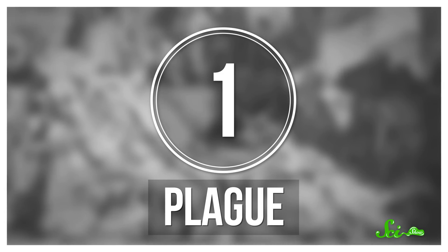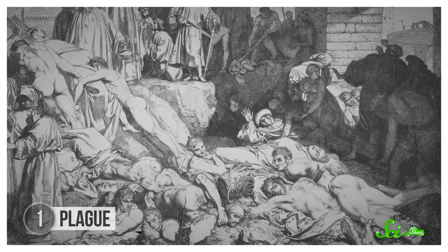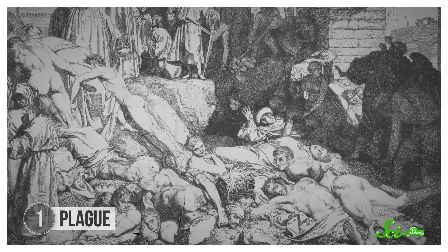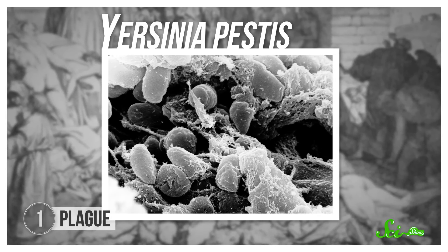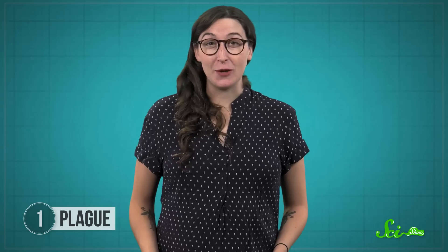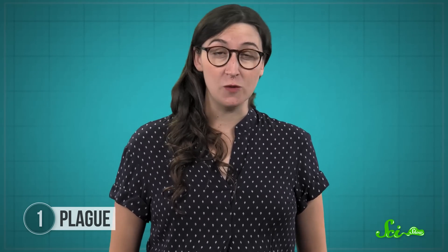Chances are you've heard of the Black Death, a plague of such epic proportions that it killed a third of Europe's population. But what you might not know is Yersinia pestis, the bacterium that caused the plague, is far from gone. Adorable furry animals and their fleas carry Y. pestis bacteria basically everywhere west of Texas in the continental United States. And this bacteria can infect humans and inject our cells with deadly toxins, starting with our immune systems.